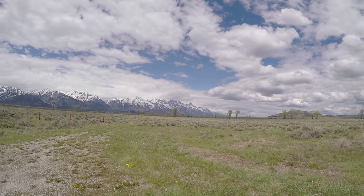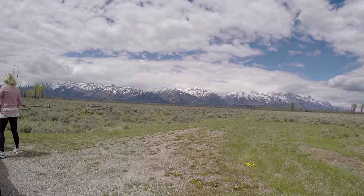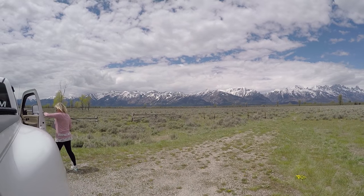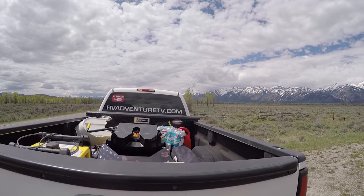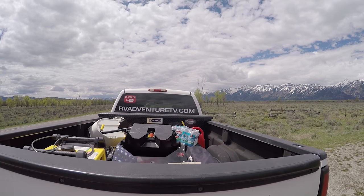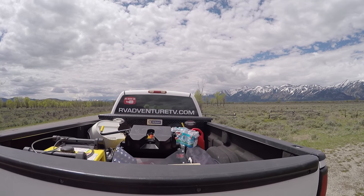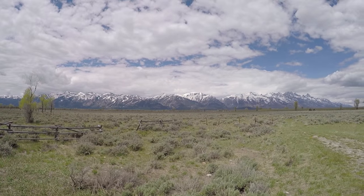RV Adventure TV — check us out! Teton mountains right outside of Jackson, on the north side.